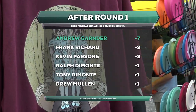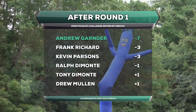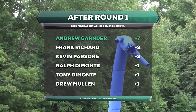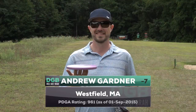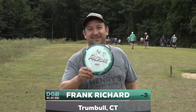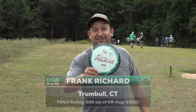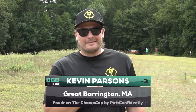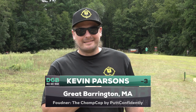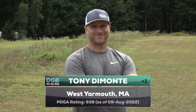After round one, we're playing the red tees on Calico Creek and Andrew Gardner is sitting on top at minus seven — he's the co-owner of the course. Frank Richard from Team Bridgeport is at minus three, 925-rated out of Trumbull, Connecticut. Kevin Parsons, co-owner of Putt Confidently. Ralph DeMonte from Team Burgess at minus one out of Canton, Mass, and Tony DeMonte at plus one from West Yarmouth, Mass.